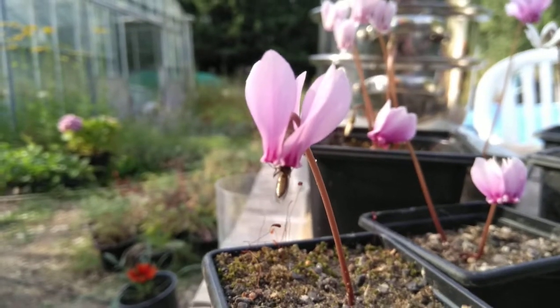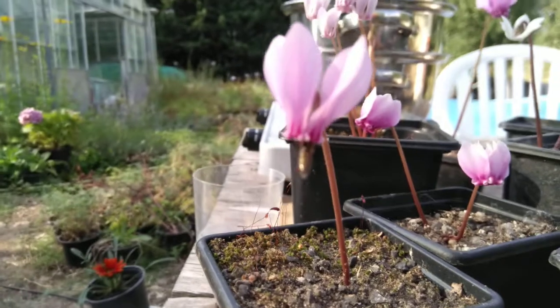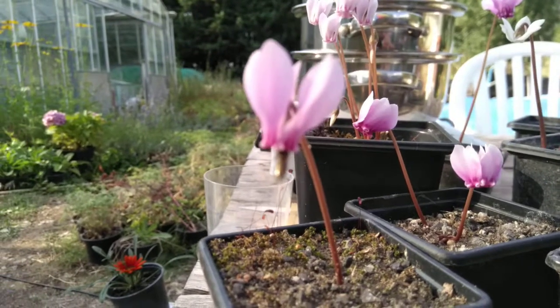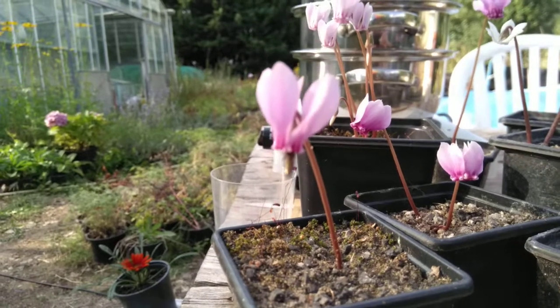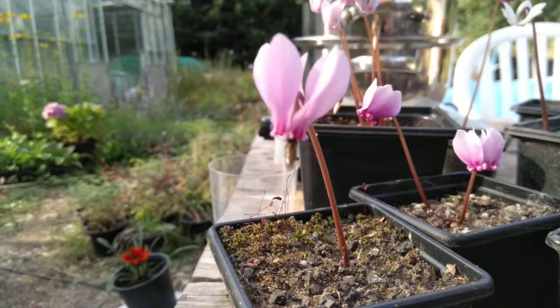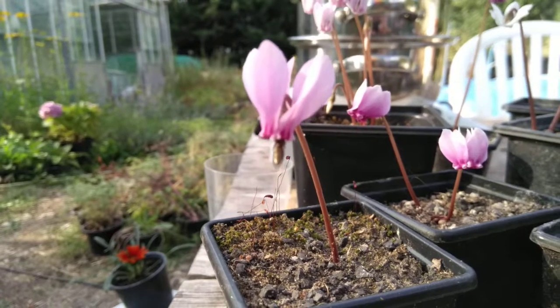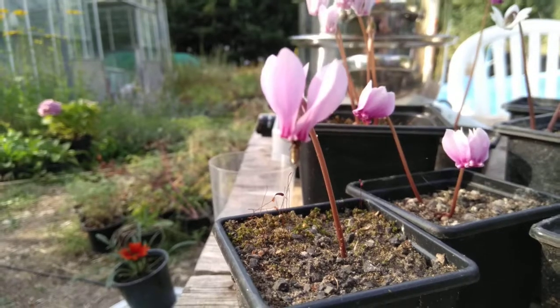Hello, you happy gardeners! What we've got is a cyclamen being pollinated by a hoverfly. You can see how it hangs on these little bits at the petal at the bottom to get in there to get his little treat and make more cyclamen. That will be pollinated and turned into a seed pod.